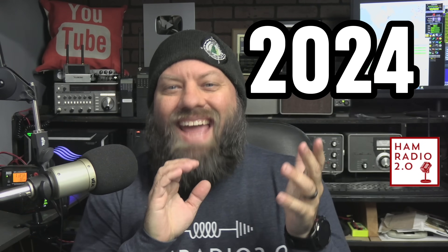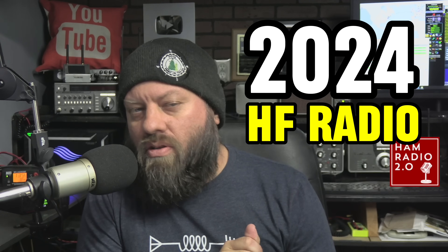It's 2024 and what is the best HF radio coming into this year if you're a newly licensed general ham radio operator — general or extra really, but general is the first one where you get HF privileges. If you're newly licensed or looking to upgrade to general, I'm going to tell you about the best HF radio you can get in the beginning of 2024.